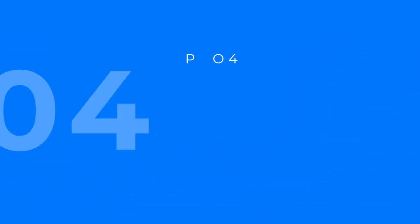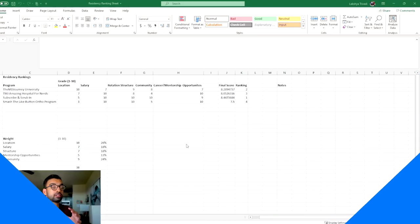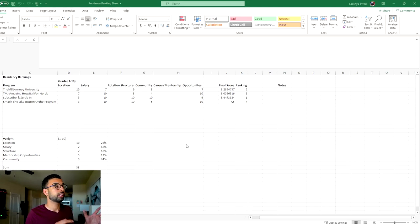As I mentioned in an older video, you want a system to evaluate programs — essentially noting what's important to you, how important each factor is, and how the programs you've interviewed at rank on those factors. You can research salaries, rotation structure, location, and community aspects. If the resident-faculty relationship is important to you, ask about it directly. Having this database pre-made means your interview questions will seem prepared and relevant to your genuine priorities.